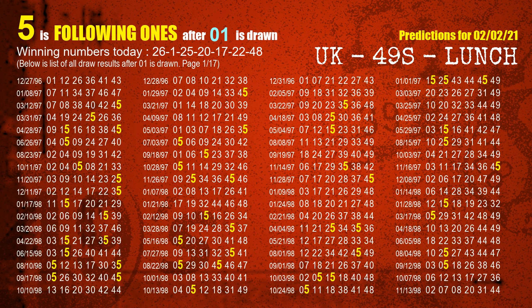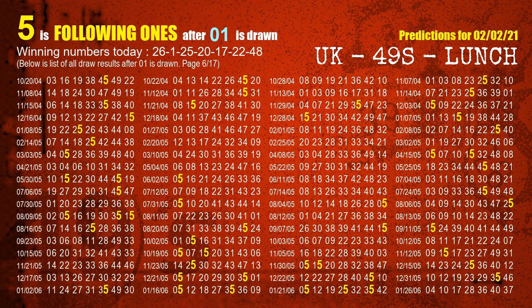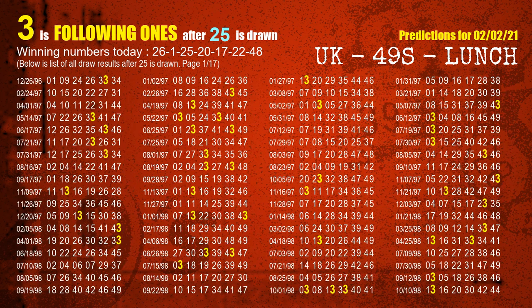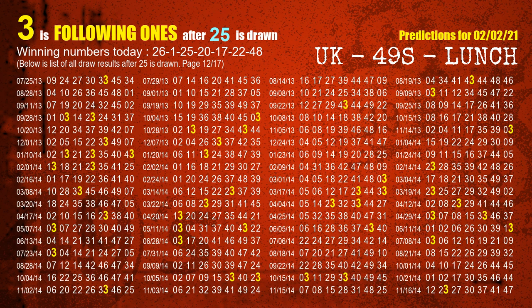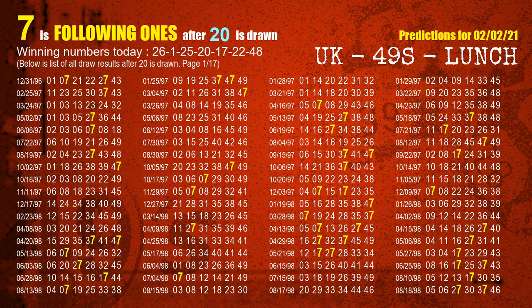The second winning number is 01. The most frequently following units digit is 5 when 01 is the winning number in the last draw. The third winning number is 25 — the most frequently following units digit is 3. The fourth winning number is 20 — the most frequently following units digit is 7 when 20 is the winning number in the last draw.